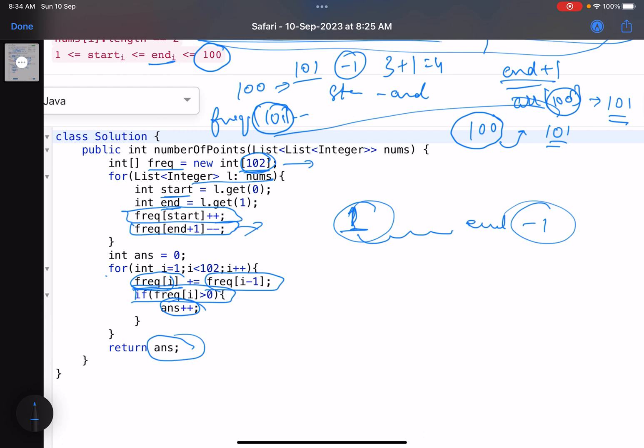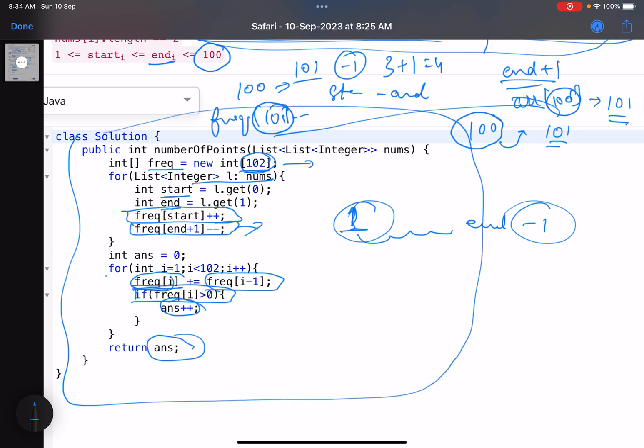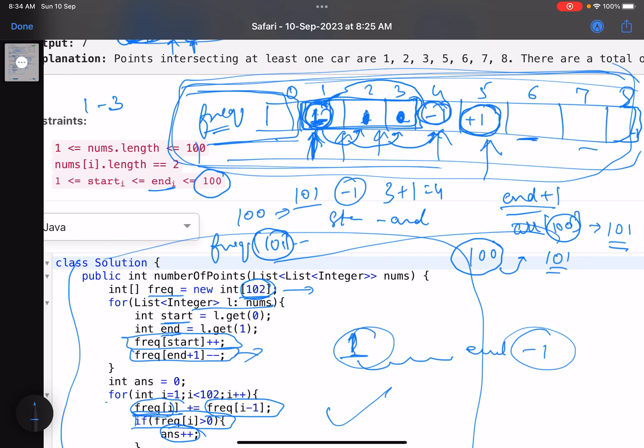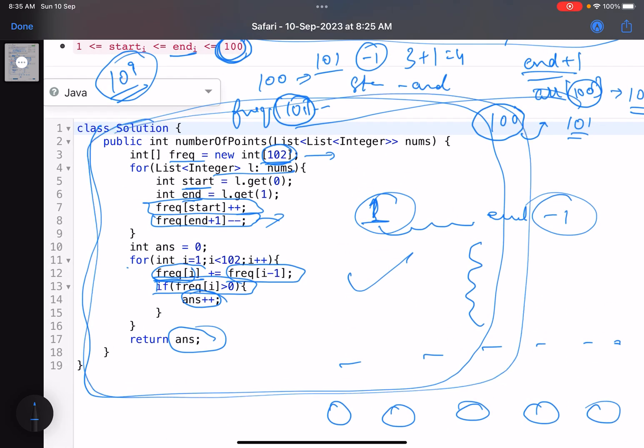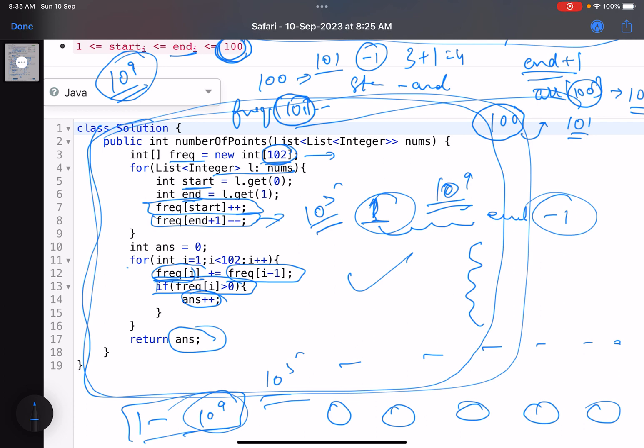There could be simpler solutions for this problem given its small constraints, but a brute force approach would fail for higher constraints - that's why we discussed the optimized solution. If the limit were 10^9 instead of 10^5, you can't create an array of size 10^9. In that case, use a map. You don't need all 10^9 positions - there are only roughly 10^5 distinct positions used. Traverse the map by keys to get the same prefix sum effect. The map size stays at 10^5 even when values range up to 10^9.